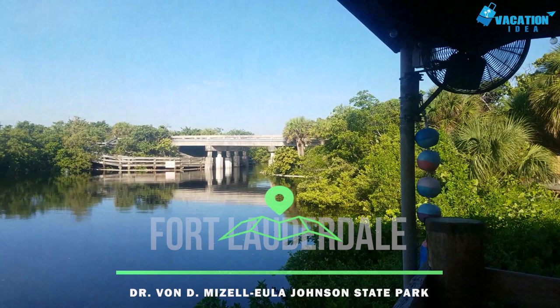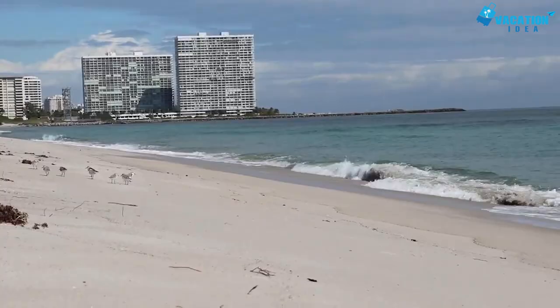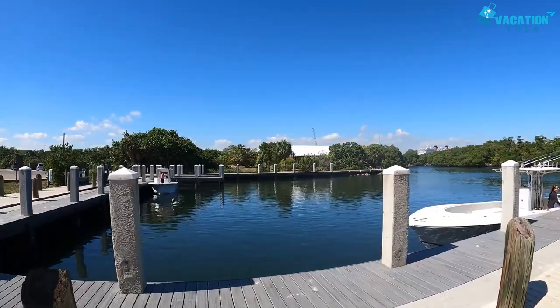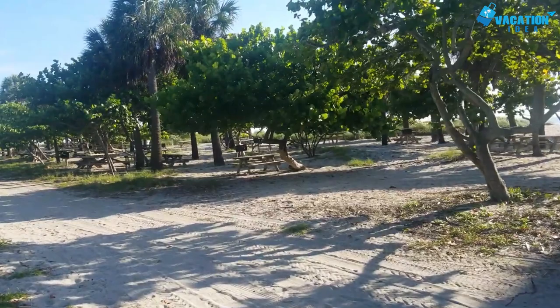At number 9 is the Dr. Vaughn D. Mazzellula Johnson State Park. This wonderful state park features a 2.5-mile stretch of beach on the Atlantic Ocean. It's an ideal place to set up your beach chairs and umbrella and gaze at the ocean. The state park's excellent launch facilities are among the best places to get your boat in the water, due to the park's proximity to Port Everglades Inlet, making access to the Atlantic Ocean fast and easy.